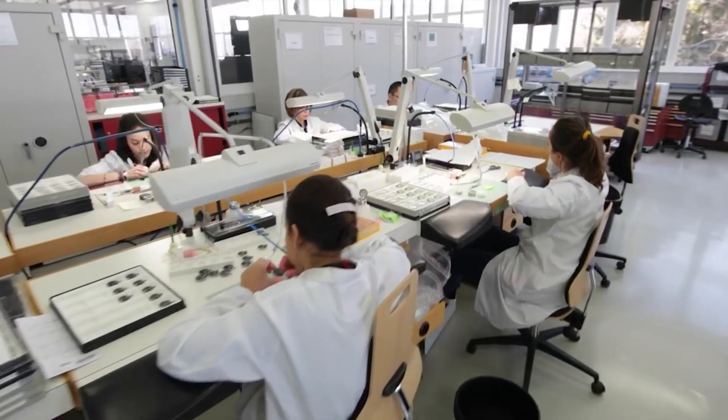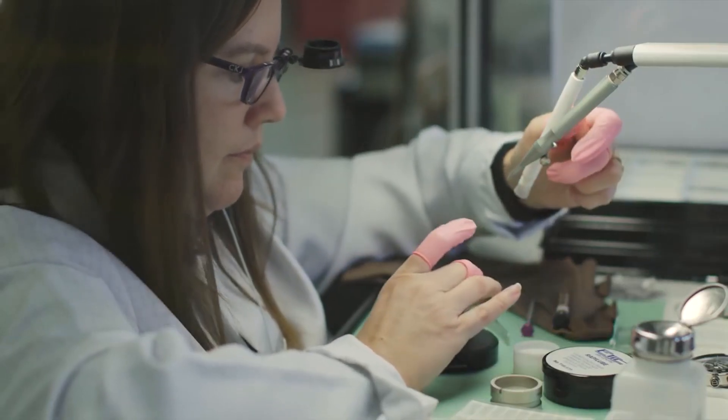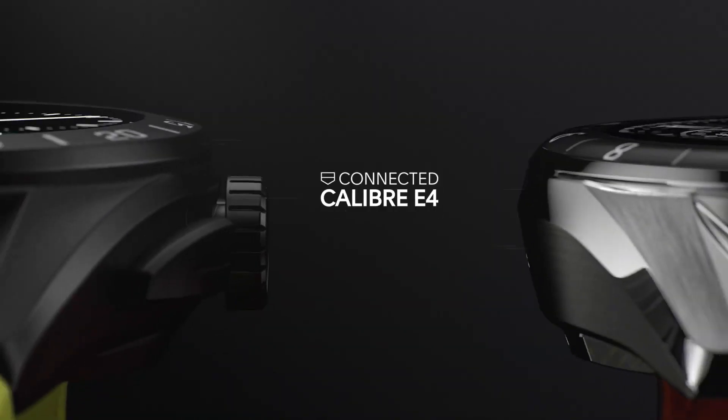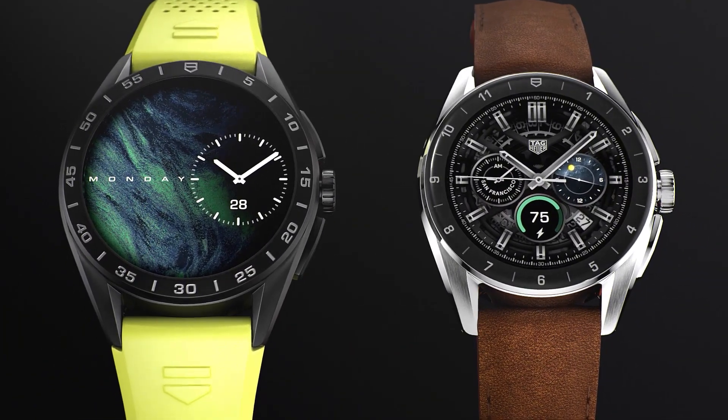It always considers new and dynamic market conditions and tries to supply the demand and needs of its consumers. This characteristic is embodied in the Tag Heuer Connected Caliber E4, with its new ability to show off NFTs, which we will talk about today in this video.